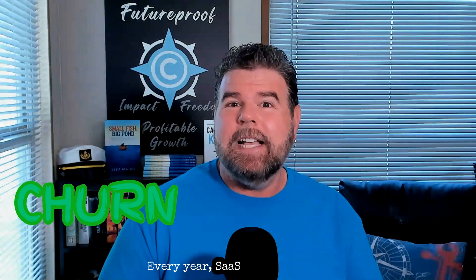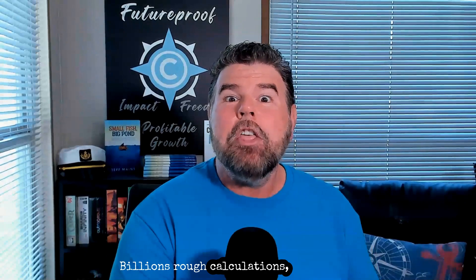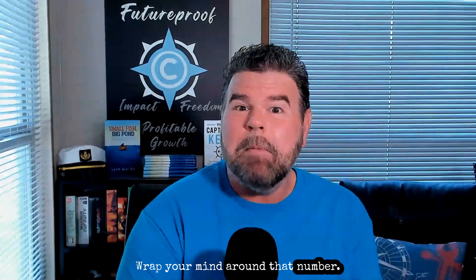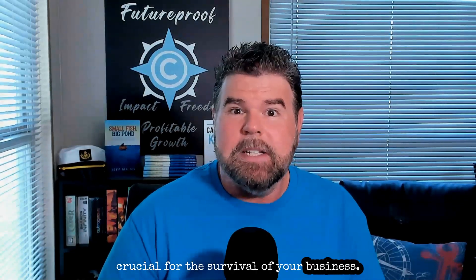Every year, SaaS companies lose billions of dollars to churn. That's right — billions. Rough calculations: 30 billion. Think about that, wrap your mind around that number. Imagine what your business could do with just a tiny fraction of that lost revenue. Let's explore the impact on revenue and growth and why tackling churn head-on is crucial for the survival of your business.